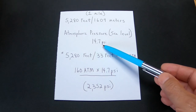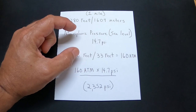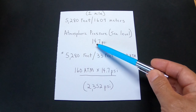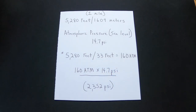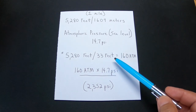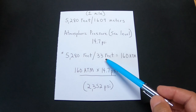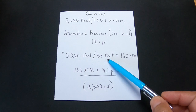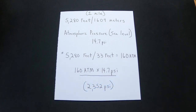Atmospheric pressure at sea level is 14.7 pounds per square inch. If you take a column of air at sea level that's one inch by one inch — or 2.54 centimeters square — from sea level to the highest levels of our atmosphere, that column of air weighs 14.7 pounds. In the ocean, if you dive down 33 feet (10 meters), a one-inch-square column of water from the surface down to 33 feet also weighs 14.7 pounds. Every 33 feet deeper you add another atmosphere. So 5,280 feet divided by 33 feet gives us 160 atmospheres. 160 atmospheres times 14.7 PSI gives us 2,352 pounds per square inch at one mile deep.